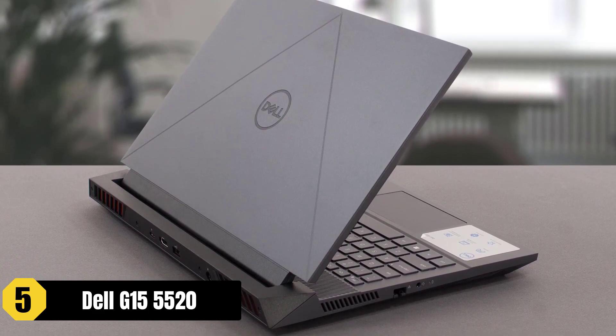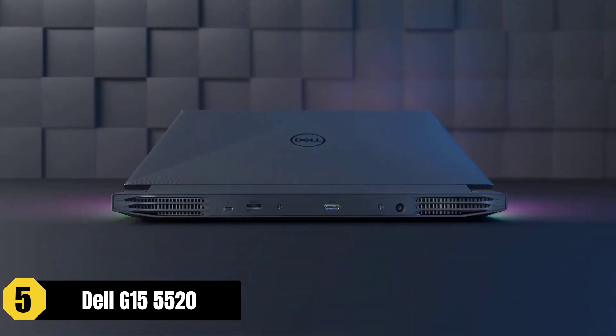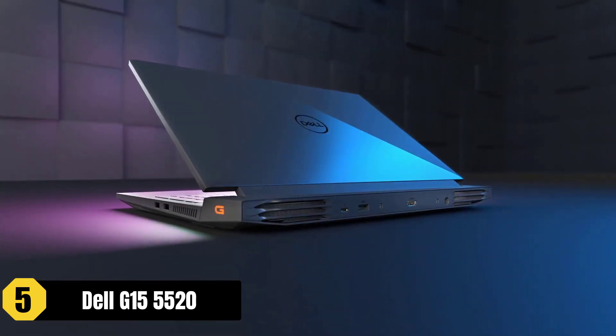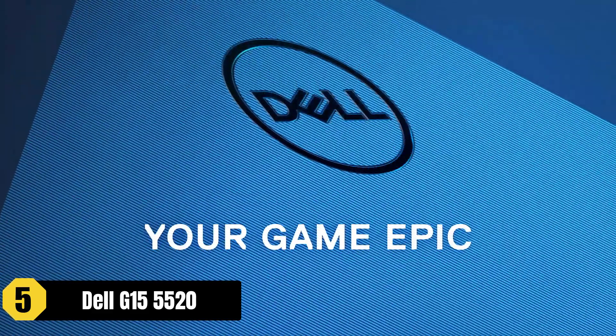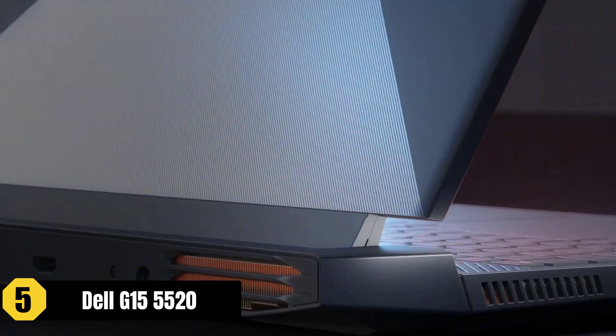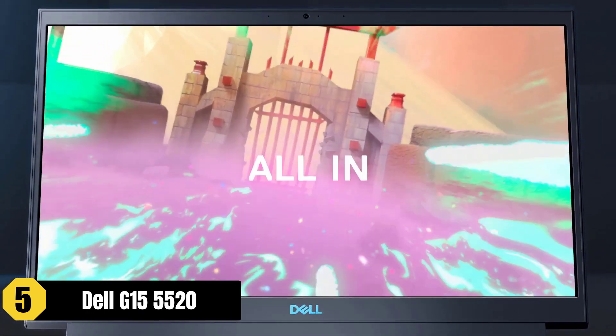With NVIDIA GeForce RTX 3060 6GB GDDR6 graphics, the laptop delivers stunning visuals, making your video editing work dazzle. The laptop also boasts enveloping sound with two tuned speakers and Dolby Audio, enhancing the audio experience while editing videos.